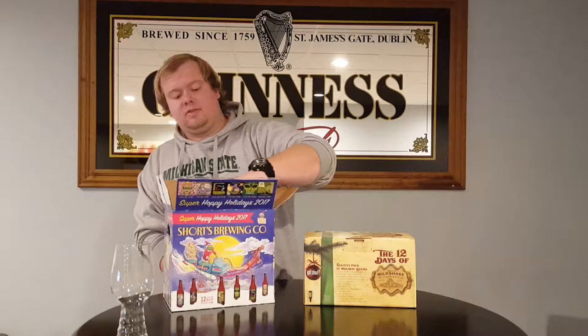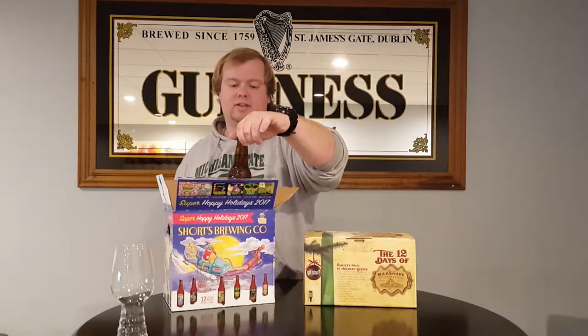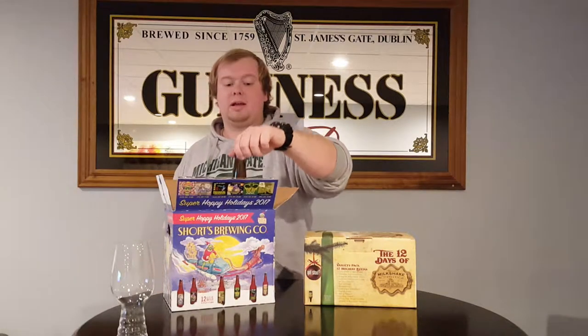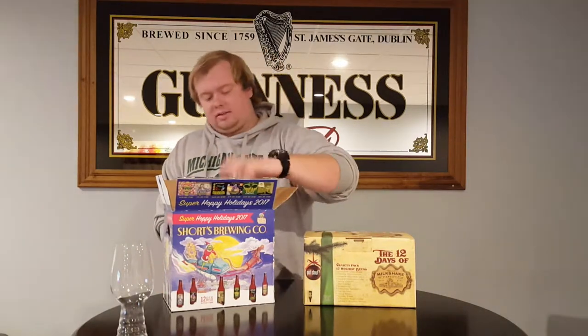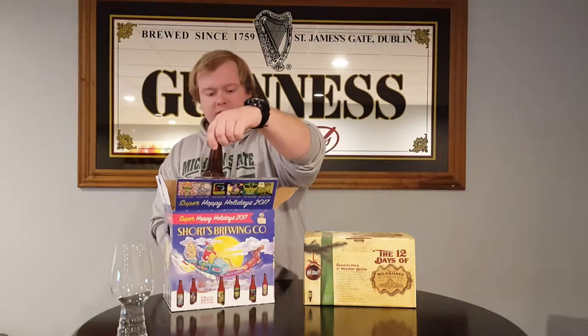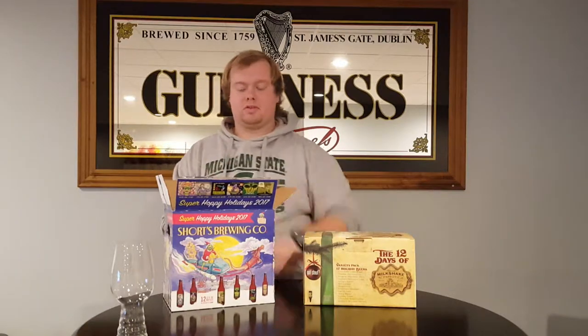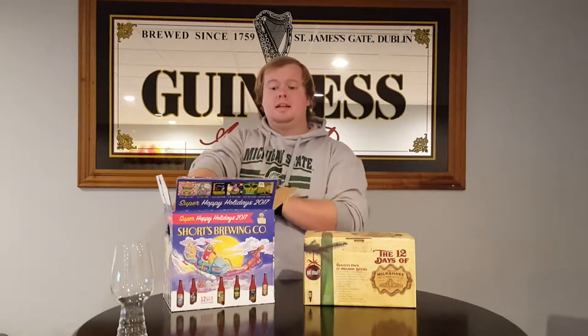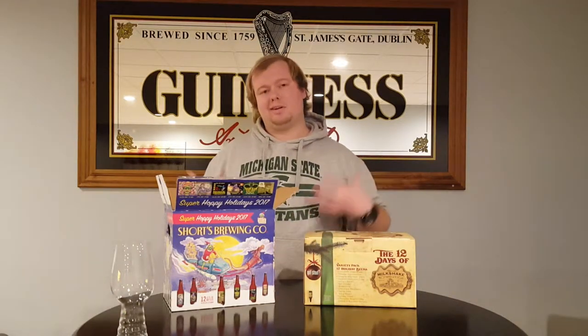This is their double IPA version of that. Batch 5000, which is in honor of their 5,000th batch of beer — it's an American triple IPA. I've had it before and it is one of my top triple IPAs of all time. It is that good, it's incredible. And then they have Stash Bender, which is their hop stash double version. So a lot of double IPAs, a lot of really hoppy goodness in this, with just one New England style. I'm super looking forward to having these bitter, really hoppy beers.